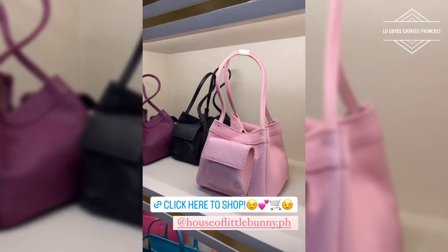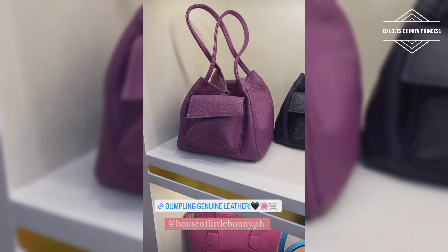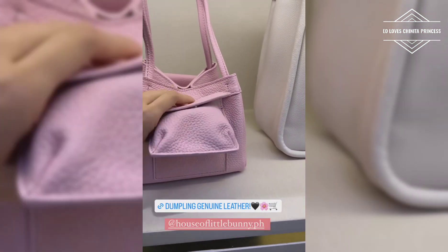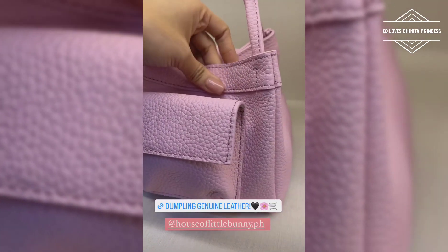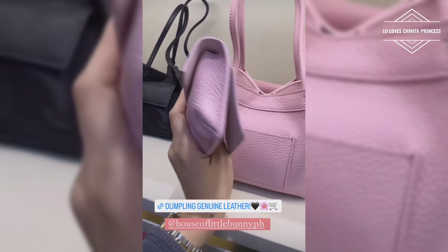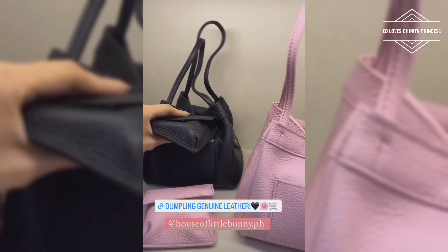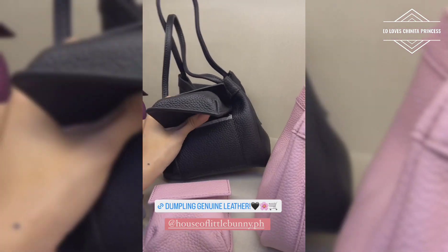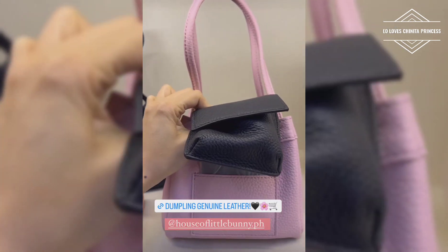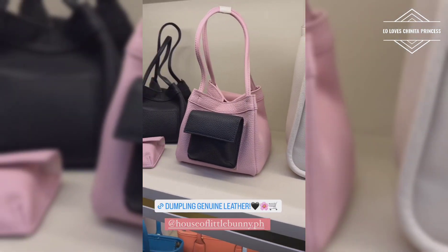And, ito naman yung dumpling namin. Marami din siyang color. This is the dumpling. This is made of genuine leather. So, this is tanggalable — tanggalable! So, pag dalawa yung bilhin mo, pwede mong pagpalitin. Ito. Antigas! Ayan. May cover pa siya. Pwede mo siya ilagay dyan. So, magiging black, pink in your area.